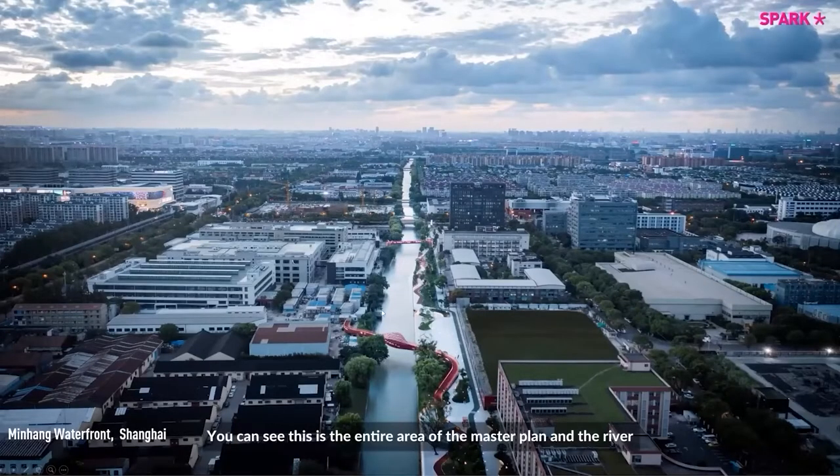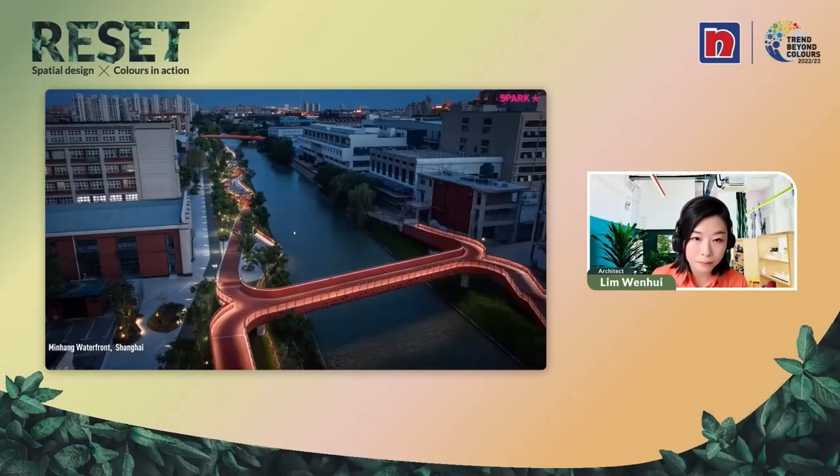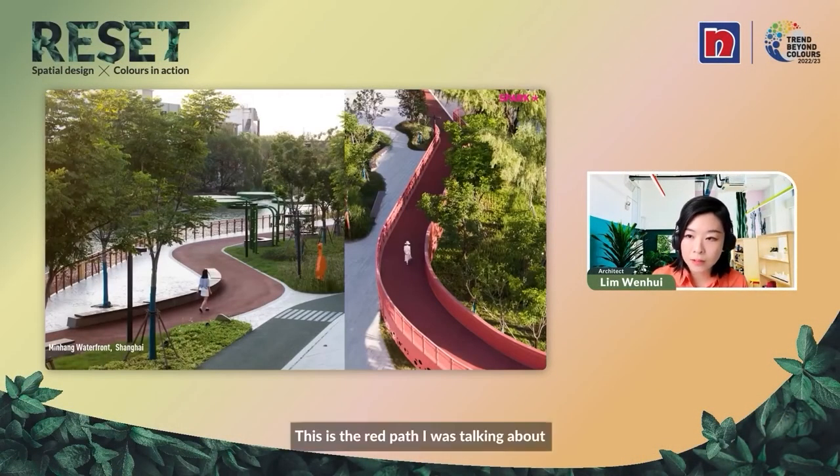You can see the large entire area of the master plan and the river, with these bridges crossing it. This is the red path — you just follow it and it joins and links the entire master plan together, bringing everyone into the riverfront so you can enjoy the experience of moving through the city.